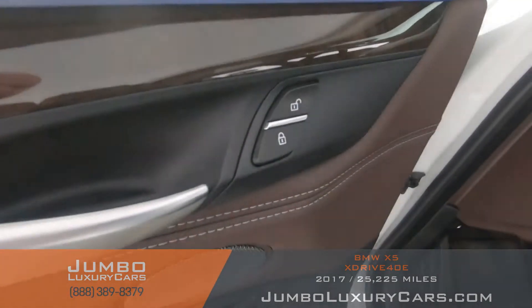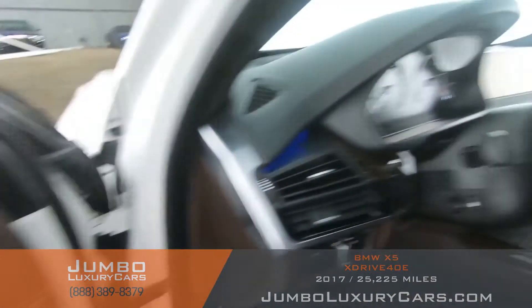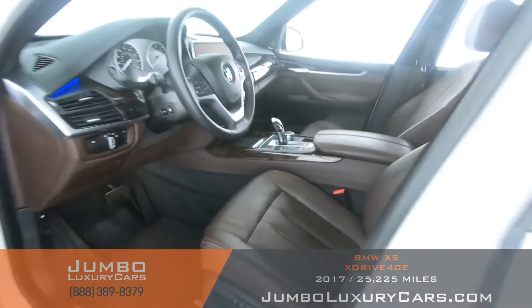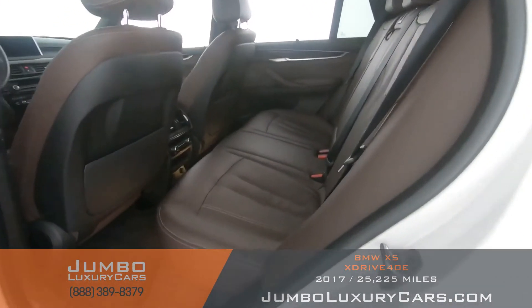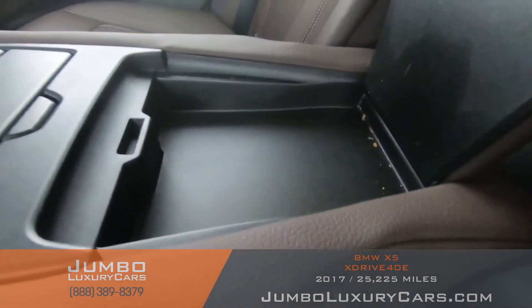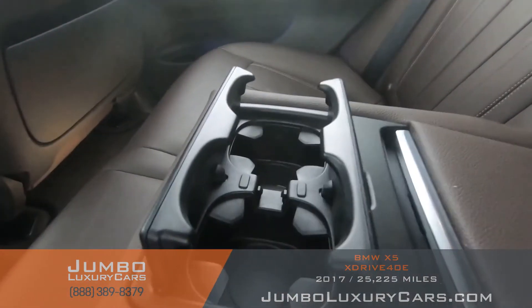All buttons are in excellent condition. The driver's seat is in excellent condition — absolutely no signs of wear and tear. The back seats are in excellent condition as well. Here we have additional storage and cup holders.